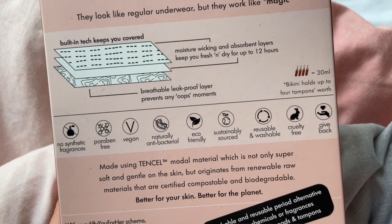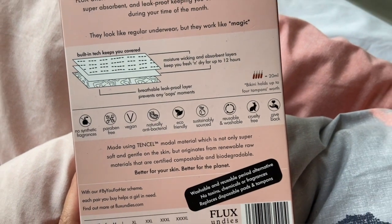In case you don't know, period underwear can hold up to four tampons' worth of blood. I'd envision wearing them in the evenings when I'd rather not wear a menstrual cup, or on lighter days when I really hate having anything in. You only get one pair so you can only do that one evening. These did cost £27.99 — nearly 30 pounds — so if you want enough for four or five nights, that's a lot of money. They're paraben free, vegan, naturally antibacterial, eco-friendly, sustainably sourced, reusable, and washable.